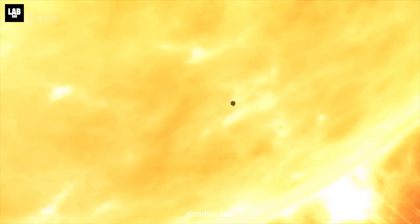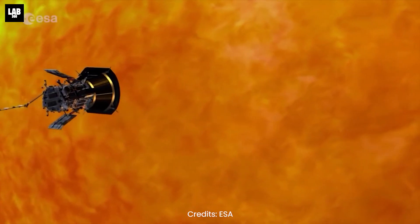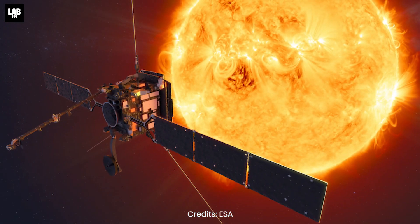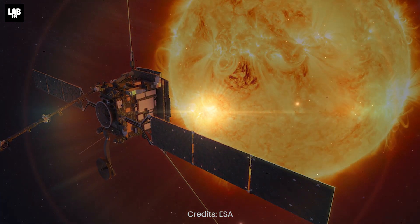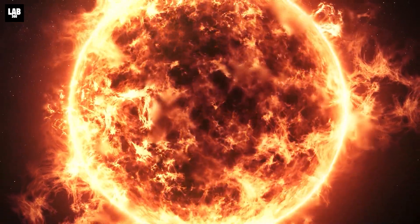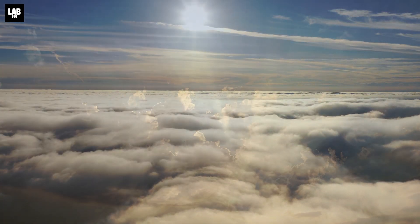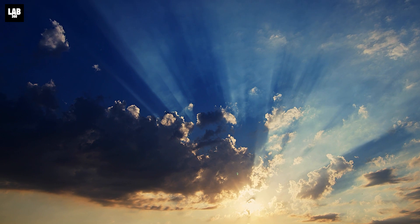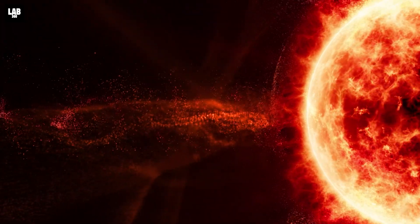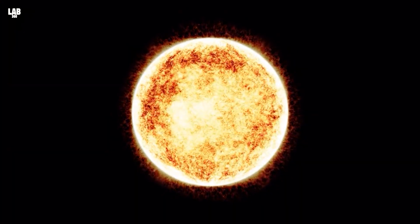The Solar Orbiter is not the only spacecraft out there. It is joined by the Parker Solar Probe, which holds the record for the closest approach to the sun. These two are meant to provide us with insurmountable information. Just as the sun is responsible for weather on Earth, solar activity is responsible for disturbances in our space environment. We need to keep an eye out on these disturbances as they may someday affect us.